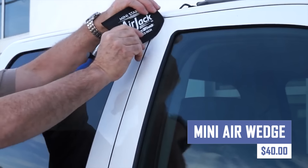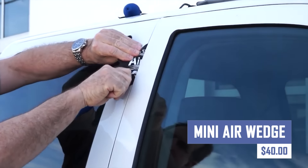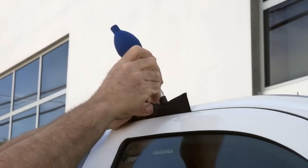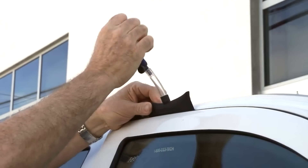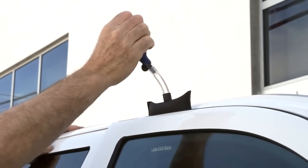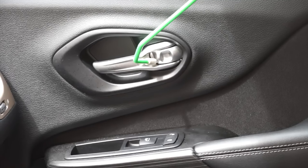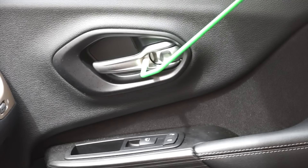Improve your air circulation and reduce energy costs with the MiniAir Wedge. This innovative device fits snugly between your slightly open window and frame, creating an invisible passage for fresh air to circulate. It's a simple and effective way to cool your home without relying solely on air conditioning.